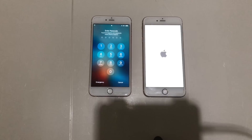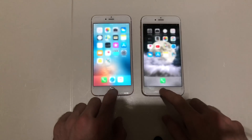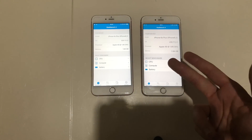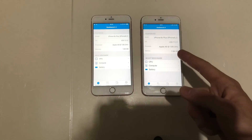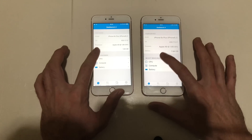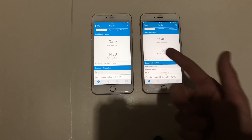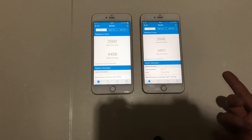It was definitely faster on the iPhone 6s Plus without flashing, so that was weird. Both devices have nothing running in the background. Let's go for a Geekbench test. Both have the same specs — about 2 gigs of RAM, Apple A9 chip clocked at 1.85 GHz. The phone running iOS 11.1.2 scored slightly higher, but the scores are about the same — 3550 single-core and 2548 multi-core. It's basically a draw.